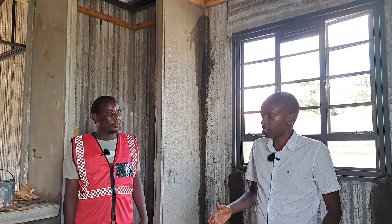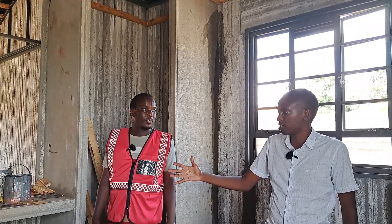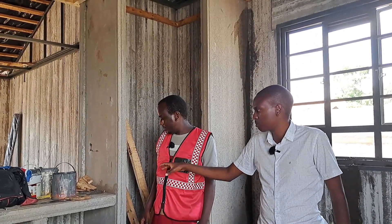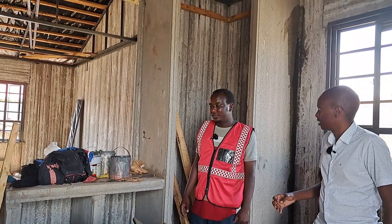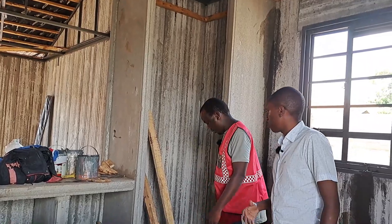Here we have the kitchen of the house, and there's something interesting — you can see they've used offcut precast panels to create the countertop space for the kitchen and also for the pantry.